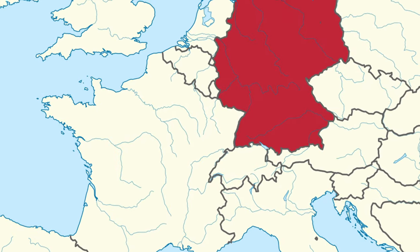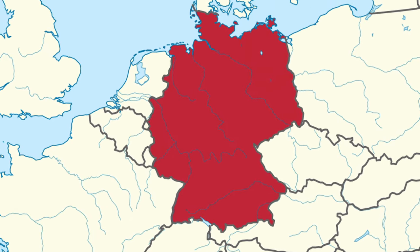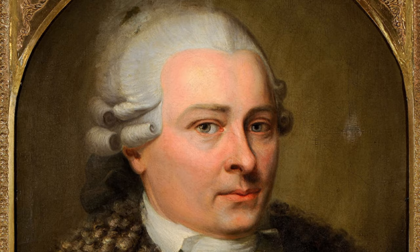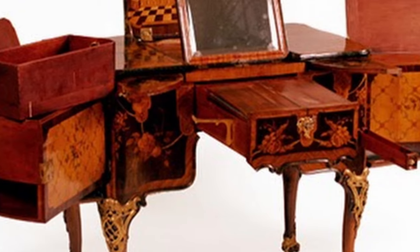As marquetry flourished in France, it was also flourishing in Germany during the 18th and 19th centuries. The most well-known German marquetarian was David Röntgen. His furniture was very popular, featuring many secret drawers and devices.